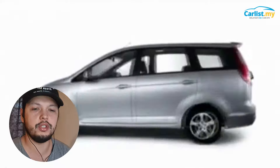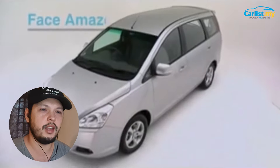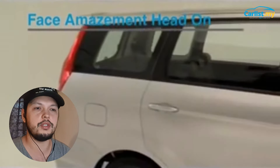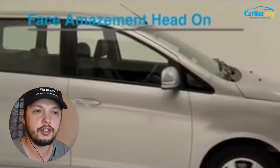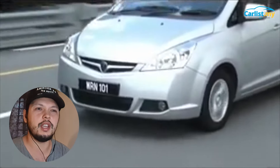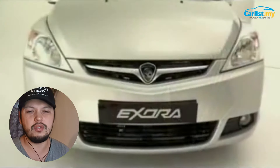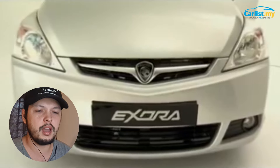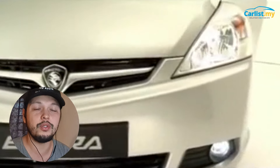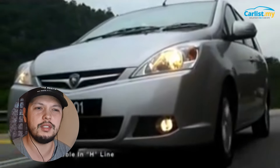If you're looking for an MPV on a budget, it's really hard not to look at the Exora CPS — they're going from RM 18,000 to RM 20,000. It's a good car with Proton's famous suspension tuning, so it's stable at high speed. The engine noise is quite loud but you can add some insulation. Also, the CPS variant came with more airbags — four airbags — whereas the newer Exora only gets two, so it's actually safer.